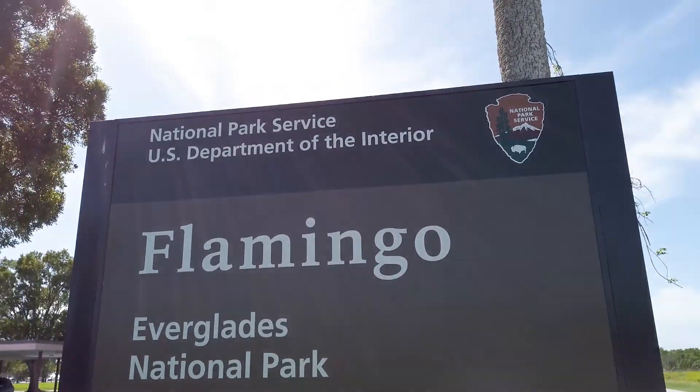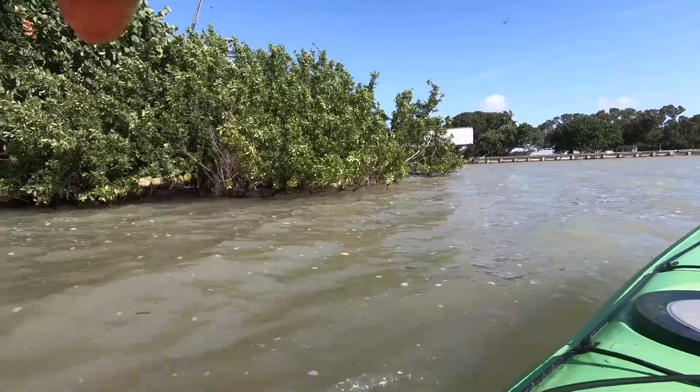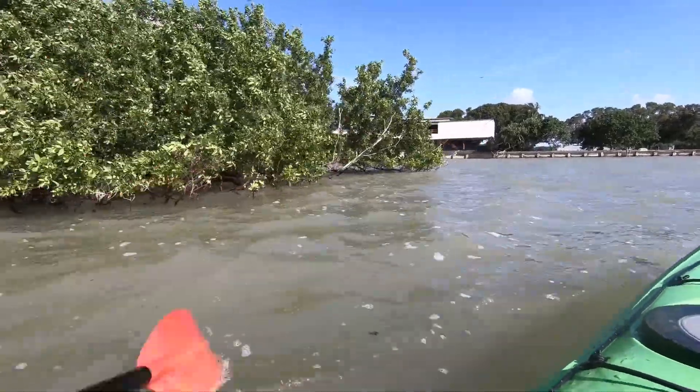We're here in Flamingo at the southern tip of the mainland peninsula of Florida, right alongside Florida Bay along the coast at sea level.